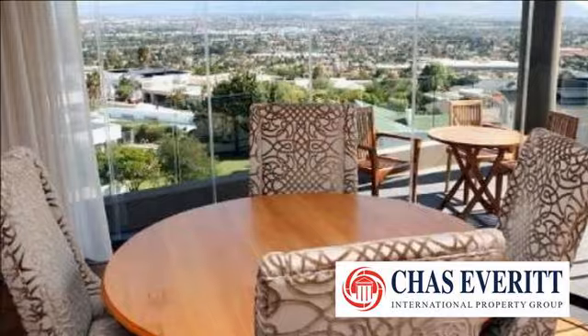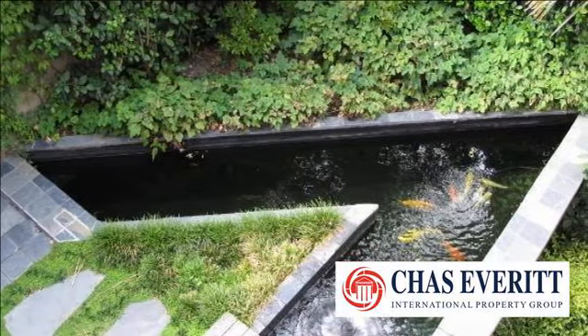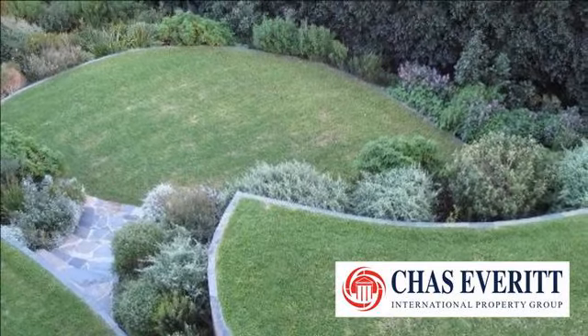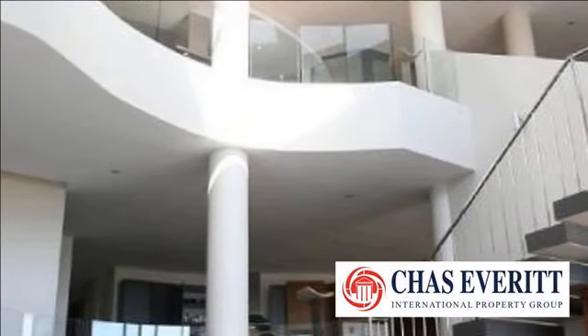This beautiful architect-designed luxury executive home is situated in a quiet close at the top of Plattekloof, and boasts the very best views in Cape Town — spectacular 180-degree views including Cape Point, Table Mountain, Table Bay, and Robben Island.